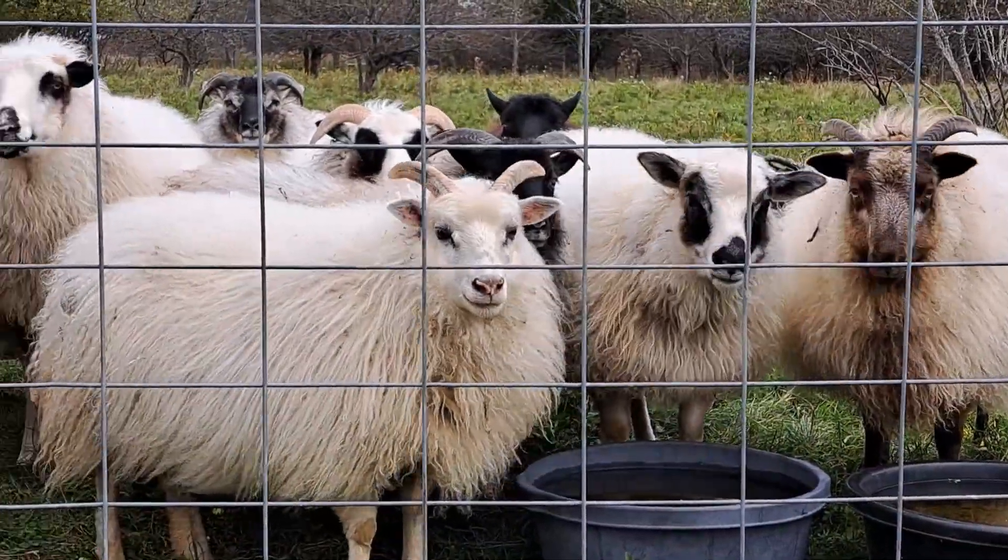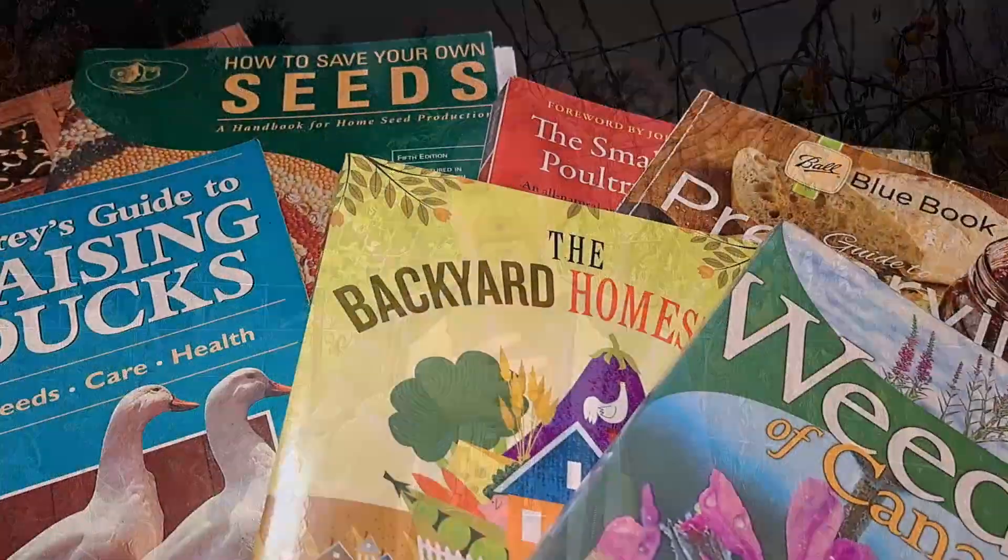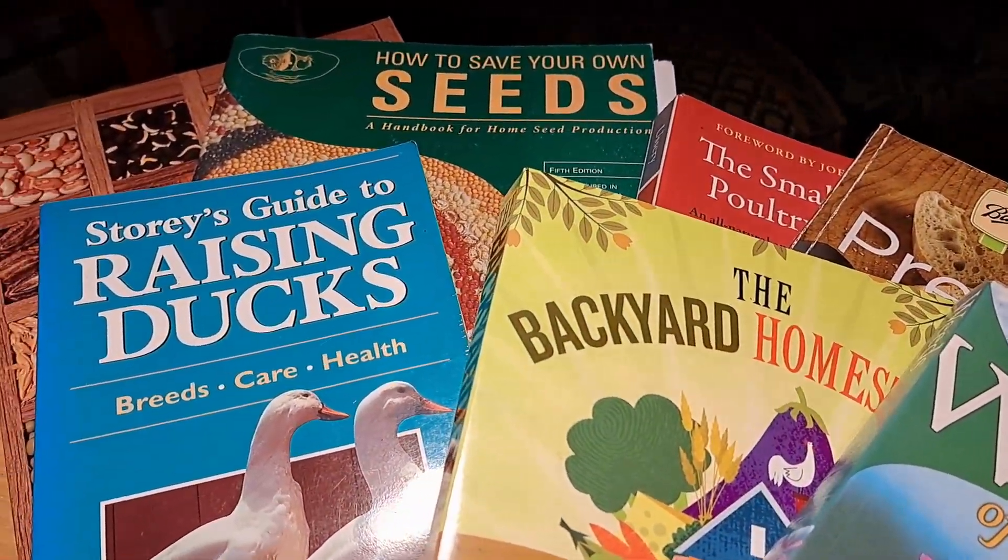For anybody who's been following along with us, you know we've been doing this for a long time — coming up on the end of our 15th growing season. We've grown a lot of different plants, tried many gardening techniques, and had a lot of different animals. Without further ado, we're going to get into our top picks across a bunch of different homesteading genres that we think are really important or useful to have in your homestead library.